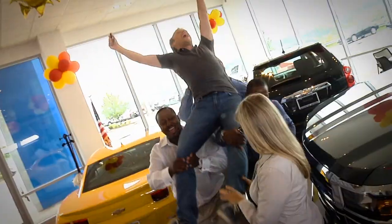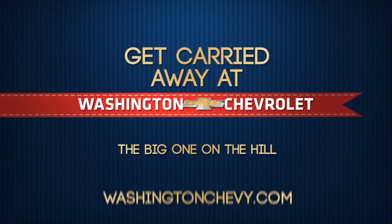Come to Washington Chevrolet today and see how you can get carried away. Chevrolet. Find new roads.